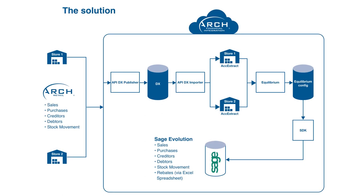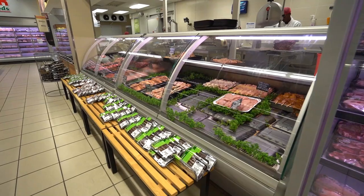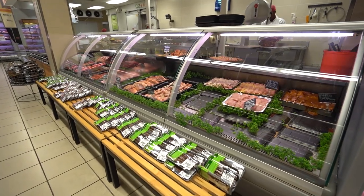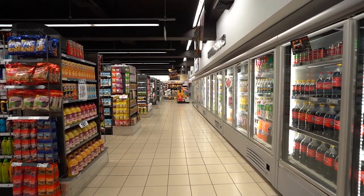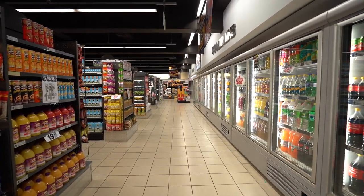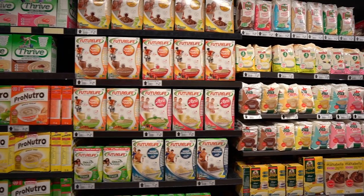We integrate the data generated from Arch Retail into best-of-breed ERP software such as Sage Evolution, SAP, and other major systems. The AFI integration facilitates seamless data flow into the accounting system, thereby eliminating recapturing of data. Data such as sales, cost of sales, VAT, debtors, and creditors are written to the accounting system such as Evolution automatically.